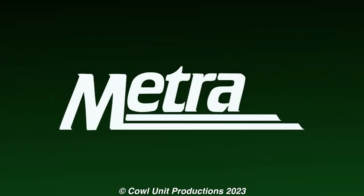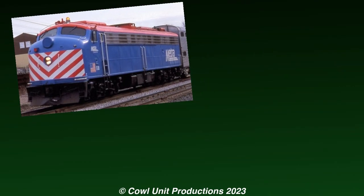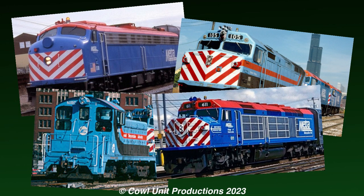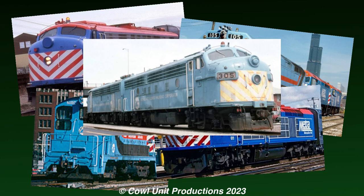Metra's fleet in the 1980s mostly consisted of worn-out E units, modern F-40s, random switchers, powerful F-40Cs, and a pair of F units.